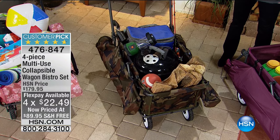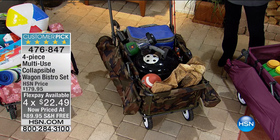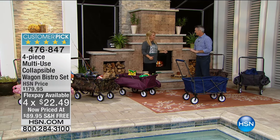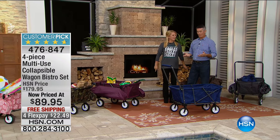We have four FlexPays on this, and free shipping to boot. Hi, Peter Kukala — how are you? I am fabulous. I think this is the smartest fall accessory we need.